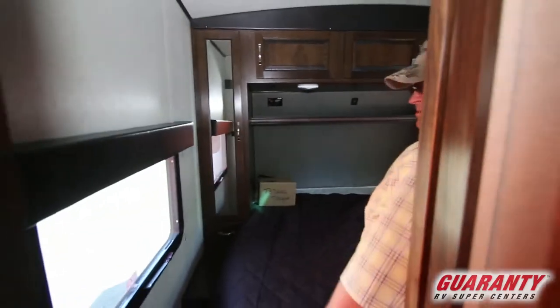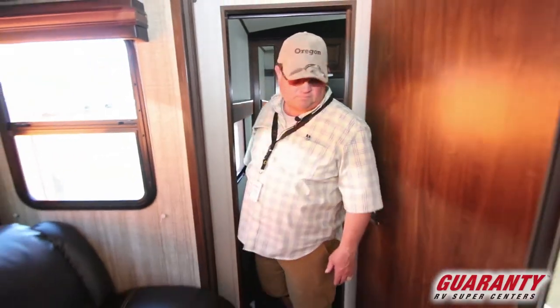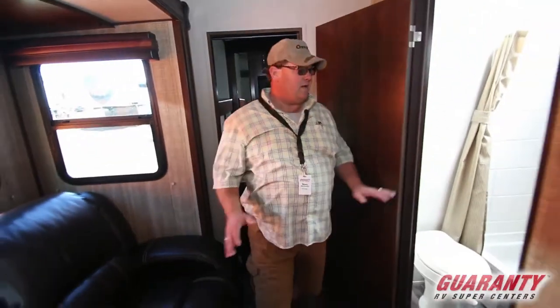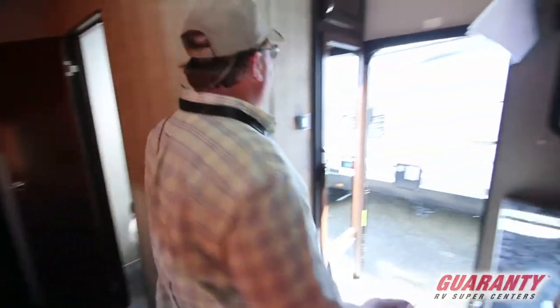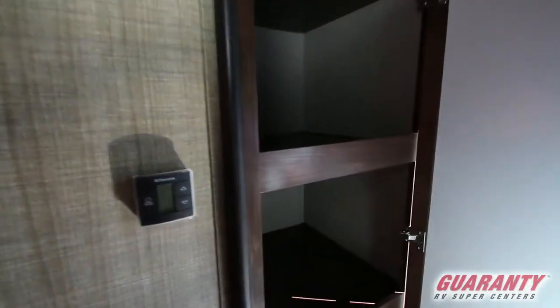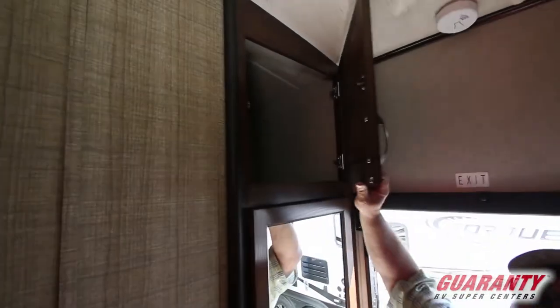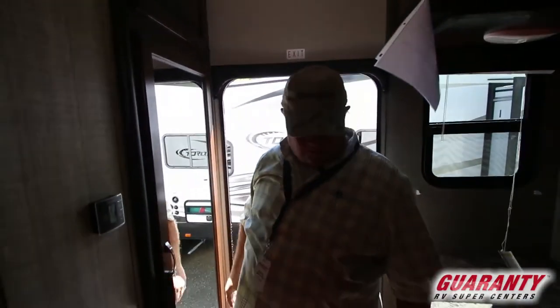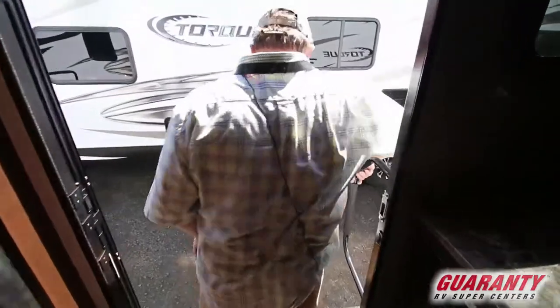These Heartland Torque are very nice — very good, quality built. You walk out and it's a big area right here. You've got your pantry — nice deep pantry with a bunch of shelves. Storage above as well. Stereo speakers, LED lights. It's a pretty cool unit with a big garage, which is nice for toy haulers.